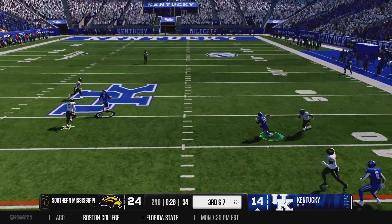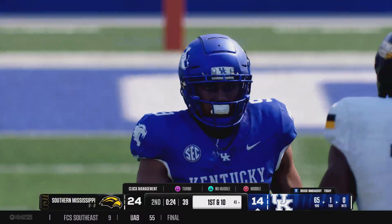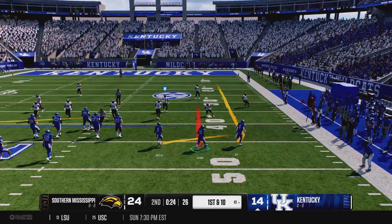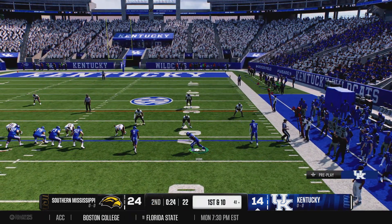On third and long, he has to throw for it. Wide open downfield. The defense got caught that time and they finally get him on the ground at the 41. There's a timeout called as this offense tries to find a way to draw a little closer.